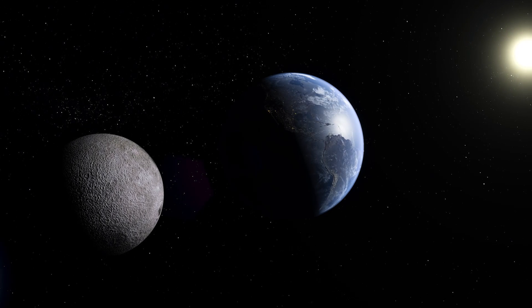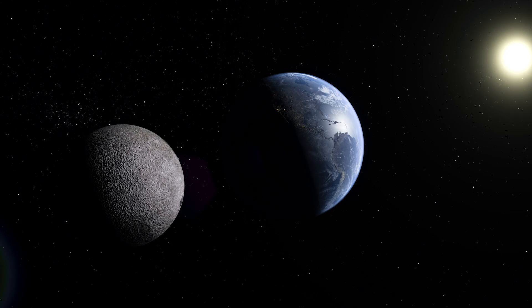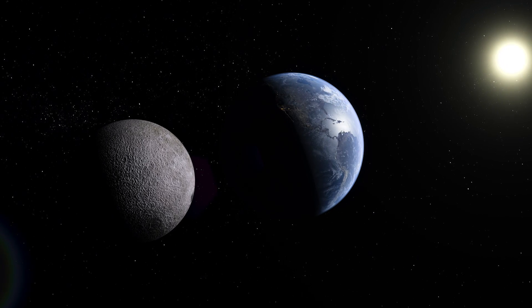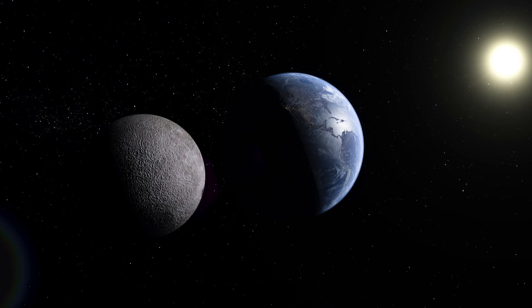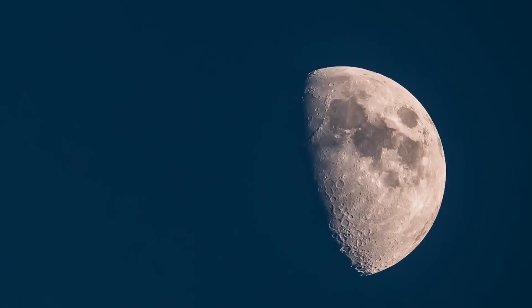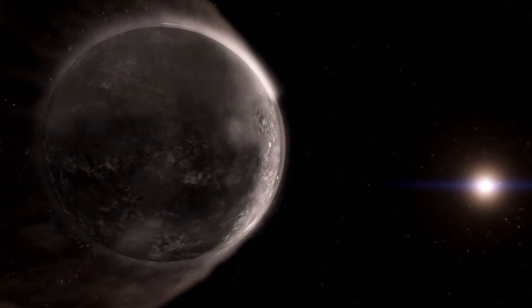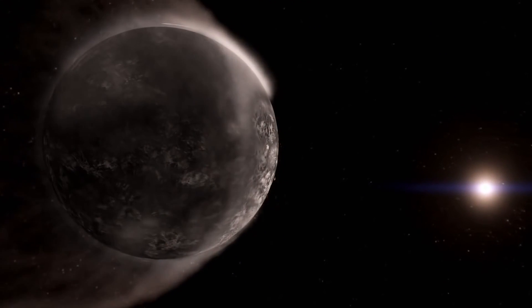The Moon, our celestial companion that has inspired awe and wonder for centuries, continues to unveil its secrets in the most astonishing ways. Amidst its shape-shifting phases and the allure of its enigmatic dark side, there lies an intriguing discovery that challenges our understanding and fuels our curiosity.